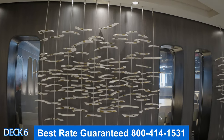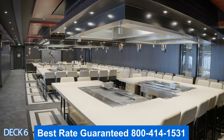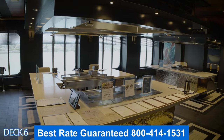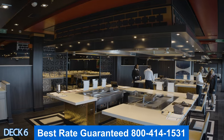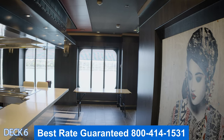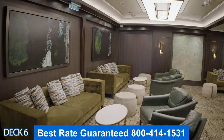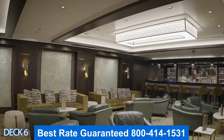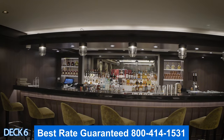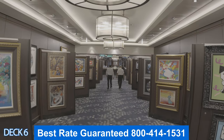Right across the hall is teppanyaki, the Japanese steakhouse — this is where the chefs cook the food right in front of you. When we were here on our cruise, the very first day they were doing all the reservations in here, so on your first day head right here if you need to make dinner reservations. Right next door to teppanyaki is the Maltings Whiskey Bar. I highly recommend that you try their Macallan tasting — the bartender is knowledgeable on all whiskeys and you can ask them any questions.